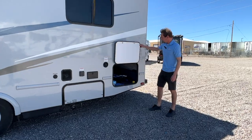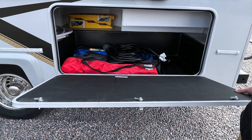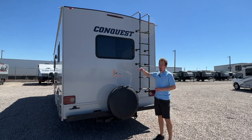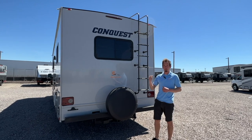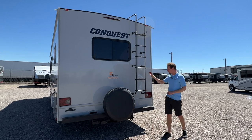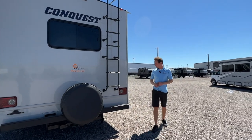Lastly on this side, we have a nice-size pass-through storage compartment. Around back, we have a spare tire. Up top, we have a backup camera that engages when you put it into reverse — the camera is actually where your rear view mirror would be. The ladder is really just for maintenance, mostly for our service guys to get up there.